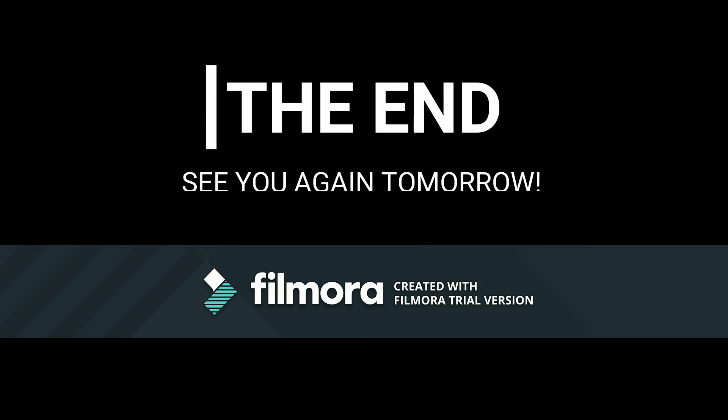This is the end of today's news. Thank you for listening to BG Evening News. See you again tomorrow at the same time, same channel. I'm Brian and I'm Grayson. Have a nice day!